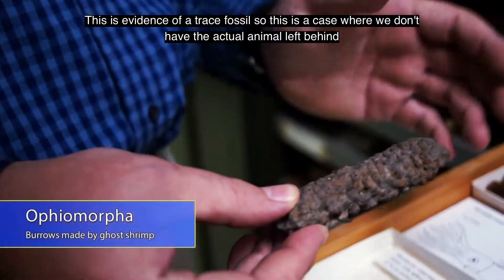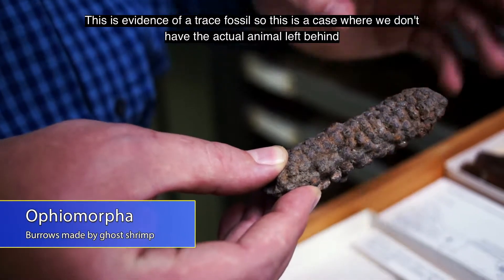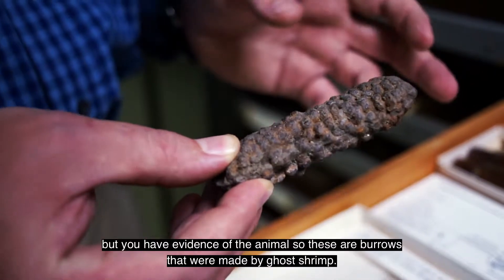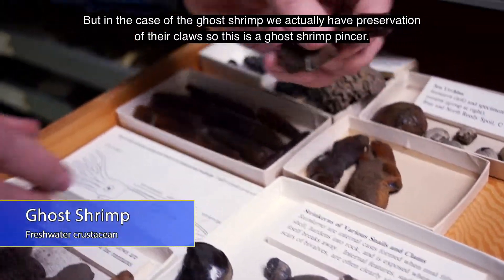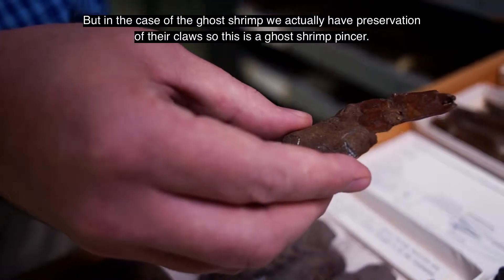This is evidence of a trace fossil — a case where you don't have the actual animal left behind, but you have evidence of the animal. These are burrows that were made by ghost shrimp. But in the case of the ghost shrimp, we actually have a preservation of their claws — this is a ghost shrimp pincer.